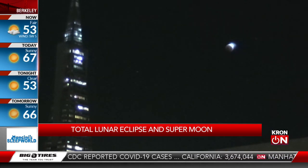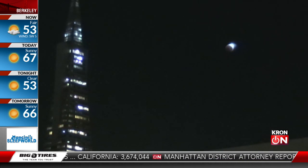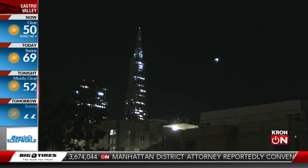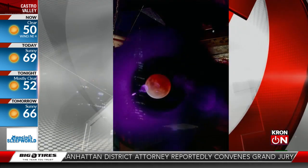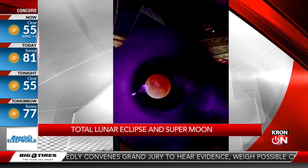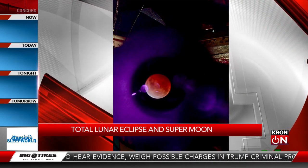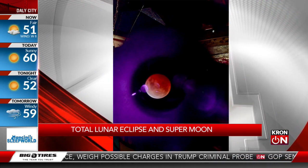Unfortunately the east coast couldn't see it — they were too far around the side of the earth. But if you missed it this time, there's actually another one coming up later this year in November 2021, and I believe nearly the entire United States is going to be able to view the eclipse in November. So if you happen to miss this one, there's another one coming up later this fall.